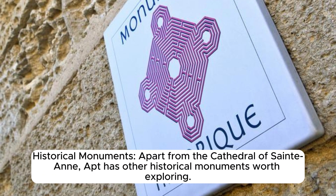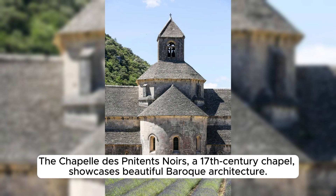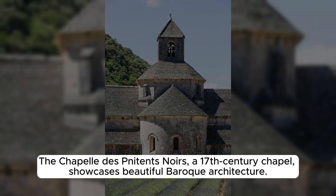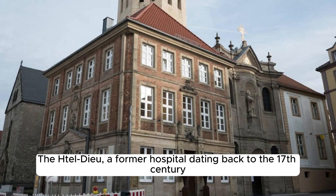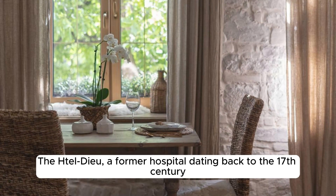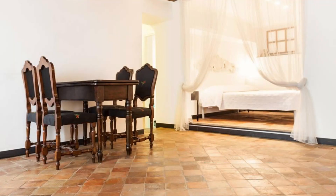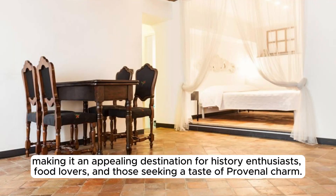Apart from the Cathedral of Saint Anne, Apt has other historical monuments worth exploring, including the Chapelle des Pénitents Noirs, a 17th-century chapel showcasing beautiful Baroque architecture, and the Hôtel-Dieu, a former hospital dating back to the 17th century. Apta Julia, or Apt, combines Roman heritage, traditional crafts, and natural beauty, making it an appealing destination for history enthusiasts, food lovers, and those seeking a taste of Provençal charm.